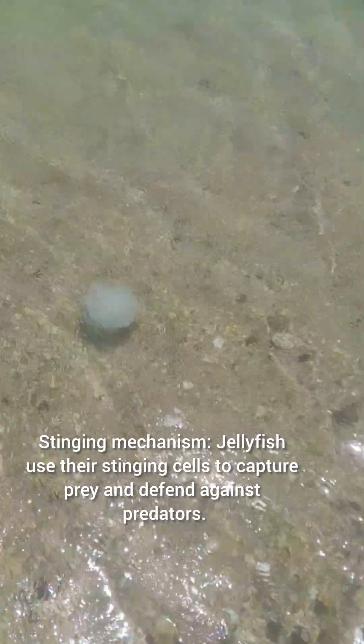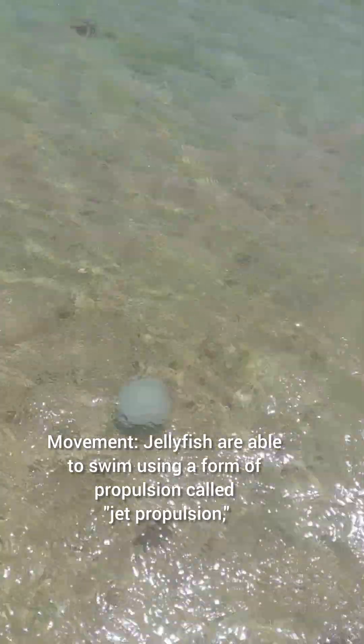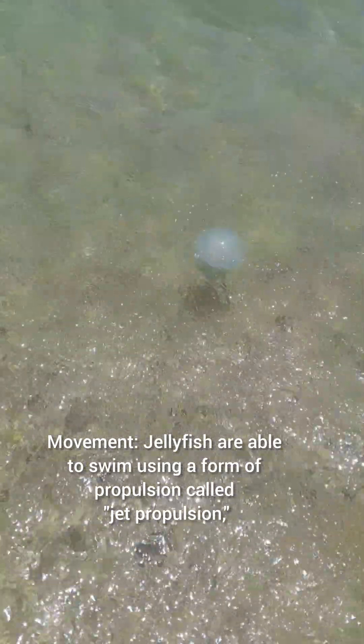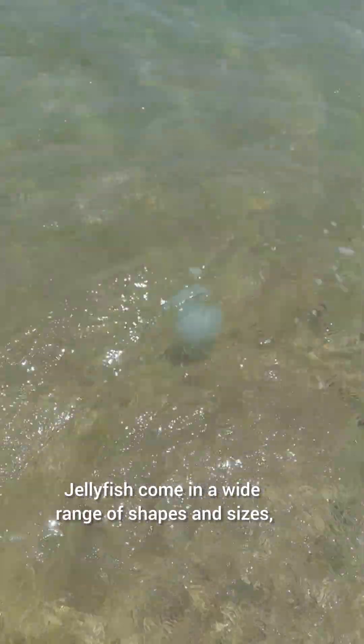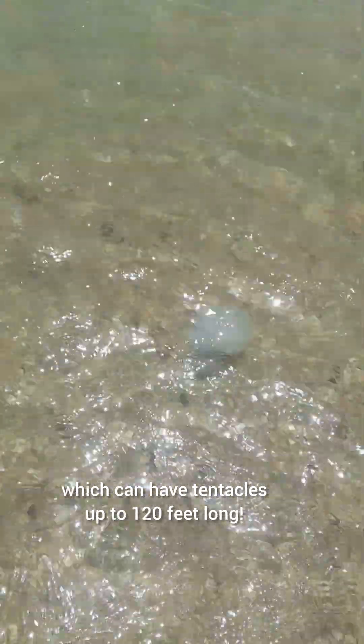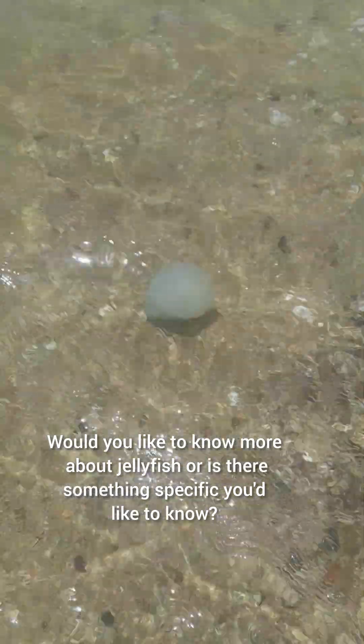Stinging mechanism: jellyfish use their stinging cells to capture prey and defend against predators. Movement: jellyfish swim using jet propulsion, contracting and relaxing their bell-shaped body to create a current. They come in a wide range of shapes and sizes, from tiny species to the giant lion's mane jellyfish, which can have tentacles up to 120 feet long.